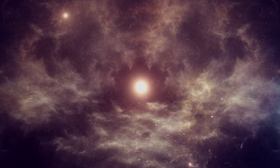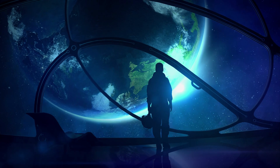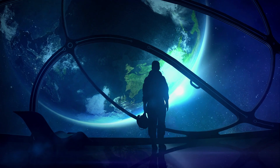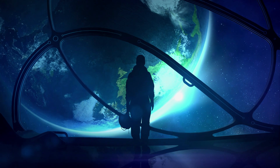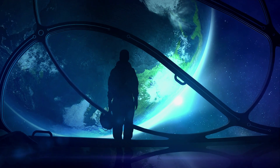But that's what makes this so exciting. We're standing on the precipice of potentially groundbreaking discoveries, peering into the unknown and asking questions that could reshape our understanding of the universe and our place in it.